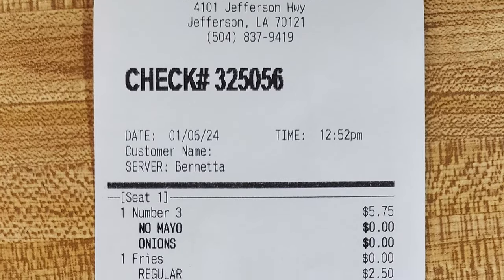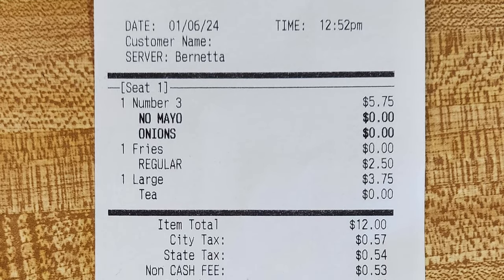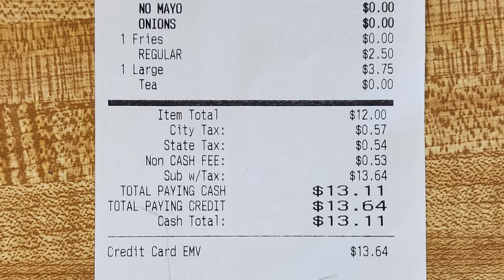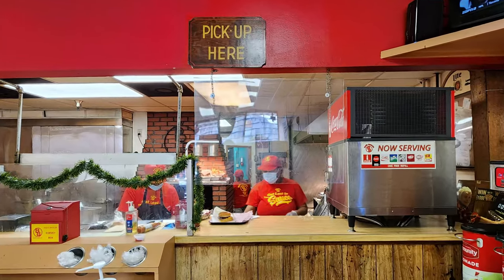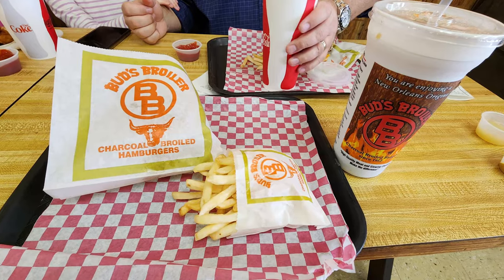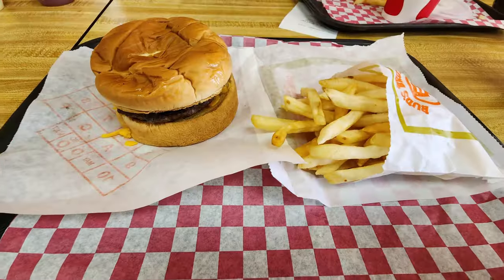So I got a number three cheeseburger with no mayo, a regular fry, and a large iced tea — the total came to thirteen dollars and sixty-four cents. You have to wait a little while for them to call your number and come pick up your order. Here we go — this is my order with a large iced tea, regular fry, and a burger.